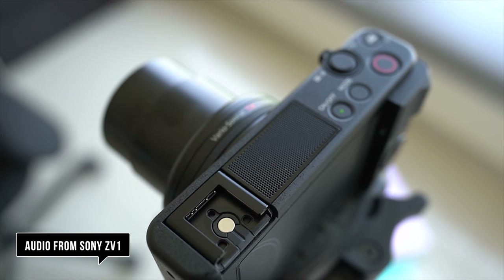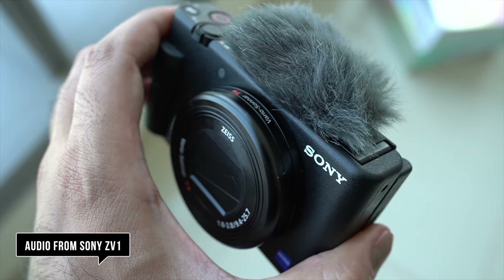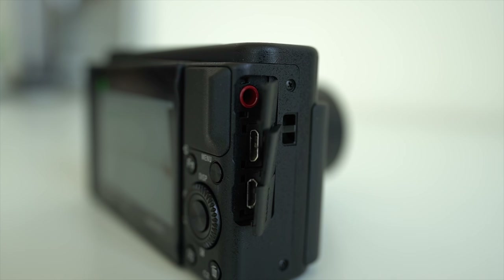As with any camera, audio quality is very important. On the ZV1 it's actually very good, and that's down to a directional three-capsule microphone — great for front-facing recording. If you want to use an external microphone, you can do that too, because there's an input jack for that.